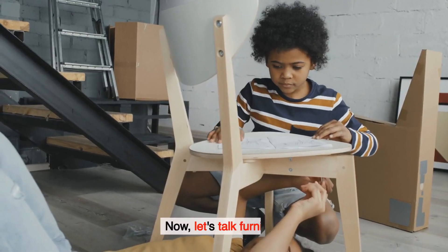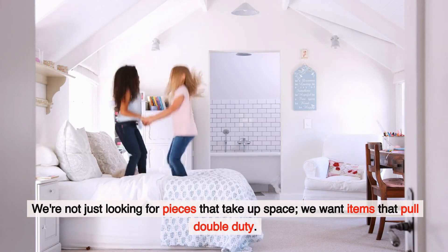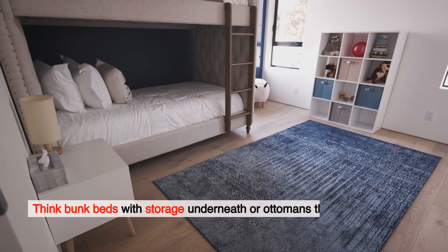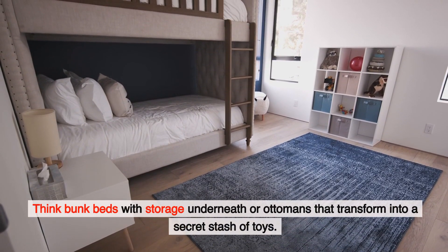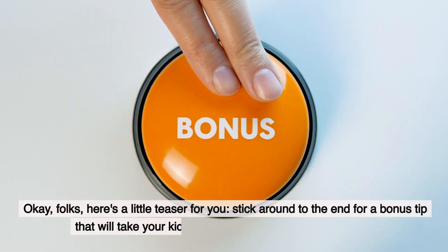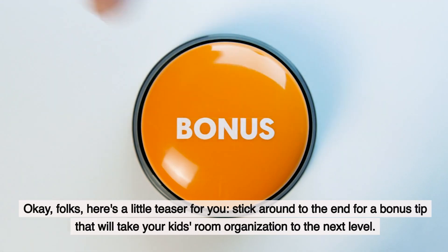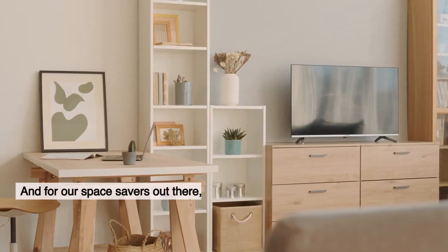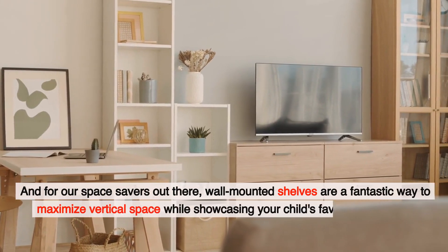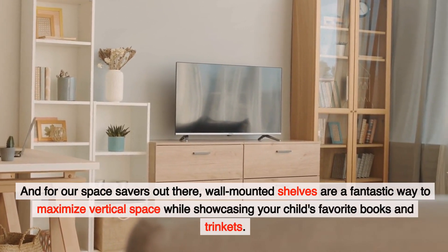Now let's talk furniture. We're not just looking for pieces that take up space — we want items that pull double duty. Think bunk beds with storage underneath or ottomans that transform into a secret stash of toys. For our space savers out there, wall-mounted shelves are a fantastic way to maximize vertical space while showcasing your child's favorite books and trinkets.